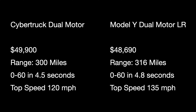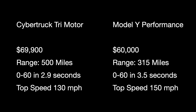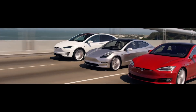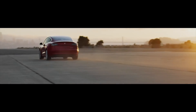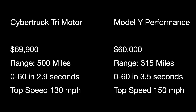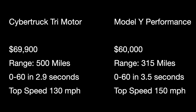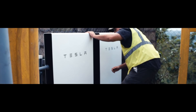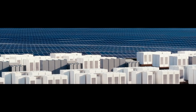The single motor Cybertruck and Model Y standard range have a lot in common — almost identical in price, Cybertruck just a little more expensive, with slightly more range. Model Y is slightly faster with a slightly higher top speed. For the dual motor models, it's another very close matchup: Cybertruck is slightly more expensive, Model Y has slightly more range, Cybertruck is a tiny bit faster to 60, while Model Y has a higher top speed.